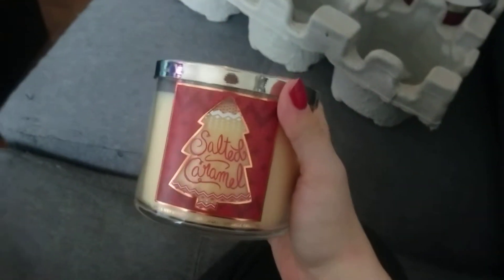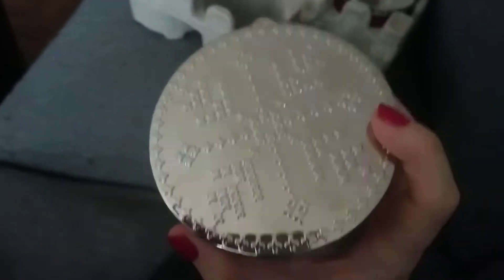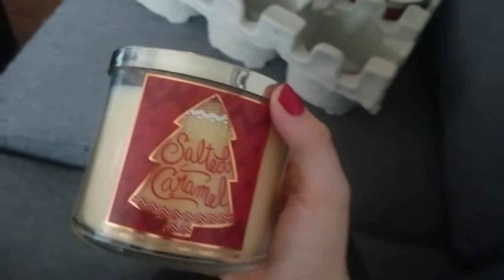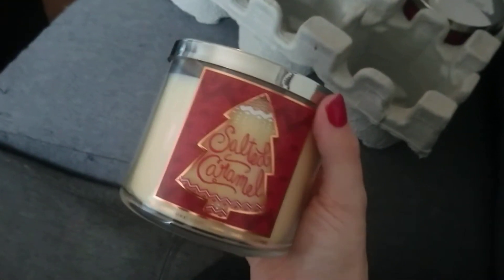And here's the last one. This one is for my fiancé's mom. It's in Salted Caramel — we wanted to get something sweet and Christmassy, and it's got a nice star Christmassy lid. Salted Caramel is a really safe scent to go with. Maybe we'll light this when we go for Christmas dinner over at their place.